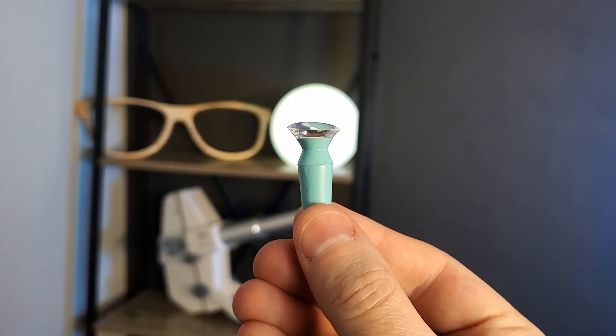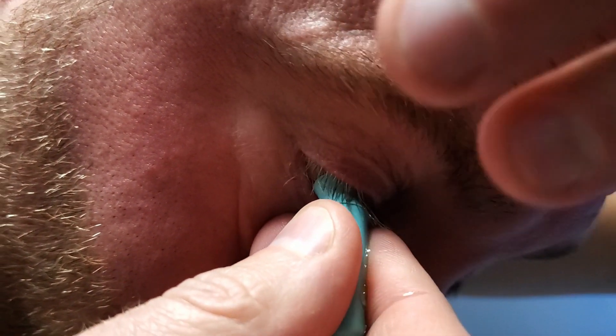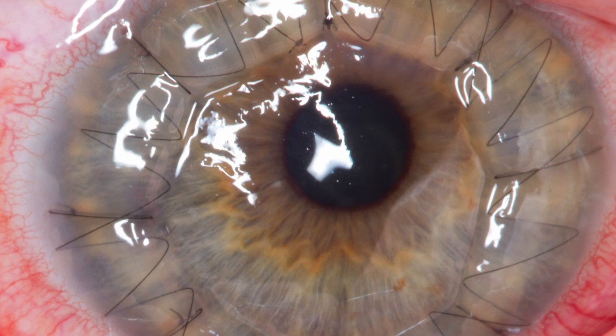Scleral lenses are also great for people with dry eye. Because they're so large, you fill the scleral lens bowl with solution before putting it on your eye, so your eye is constantly bathed in a layer of solution. I made a whole video about treating dry eyes with scleral lenses — make sure you check that out. If you have keratoconus, irregular astigmatism, or have had a corneal transplant and want to achieve better vision with a comfortable contact lens, give scleral lenses a try. There are also many other options like semi-scleral and corneal scleral lenses in between.